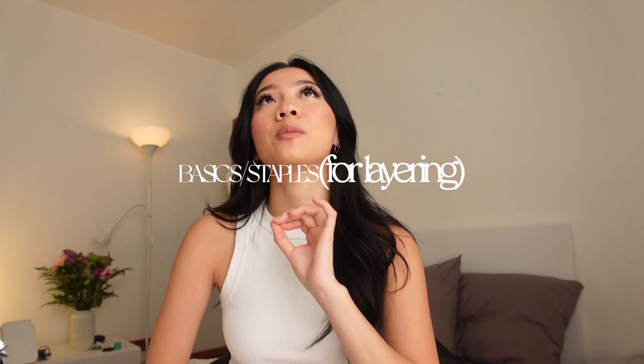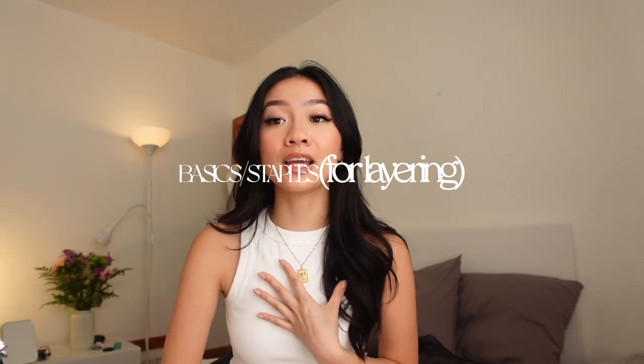Without further ado, let's get into the video. I wanted to start off with staple basic pieces for the fall time. I get cold so easily — if I can find a way to hack into getting a warmer outfit but still looking put together and cute, I will do it. The goal is to find staple pieces that you can wear underneath things and over things.